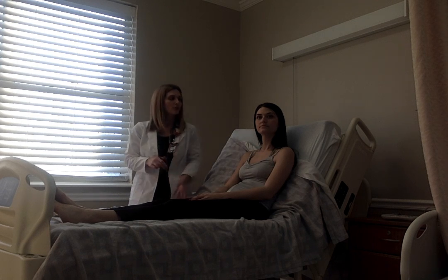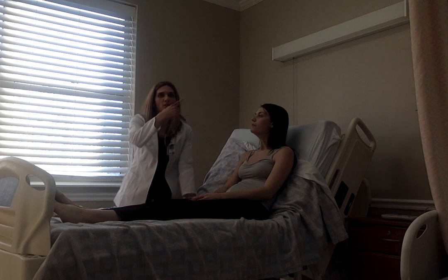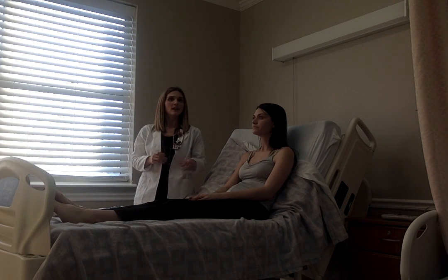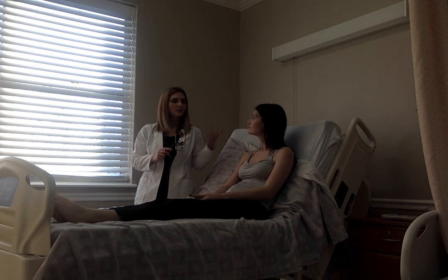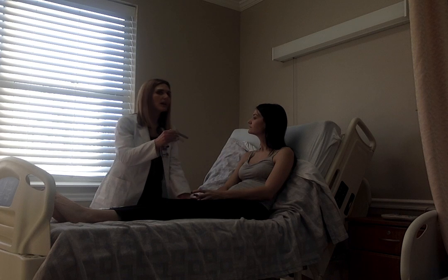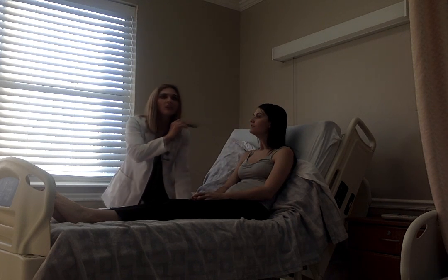Cranial nerve 9 — the uvula. Stick your tongue out, say 'ah.' The uvula rises and it is midline. For cranial nerve 10, we're going to check her gag reflex — can you swallow for me? In a normal exam we may stimulate the gag reflex, but cranial nerve 10 appears to be intact. Checking the pharynx: I did not see any exudate, no redness, no swelling. The tonsils appear to be present and non-swollen. I do not see any tonsillar abscesses.